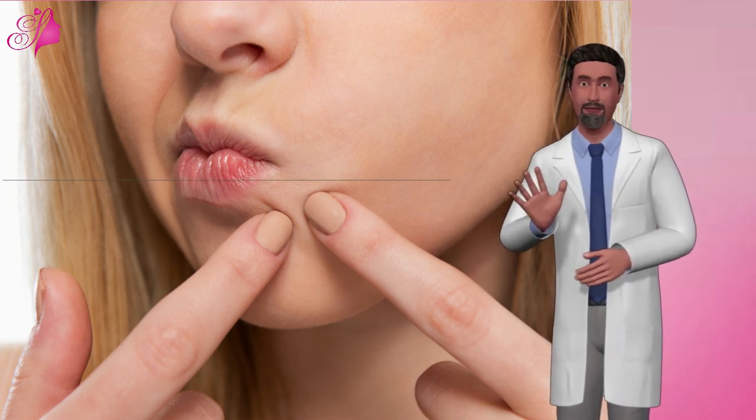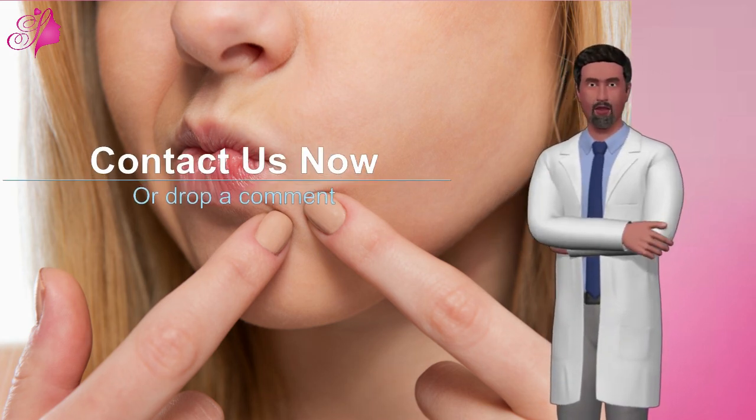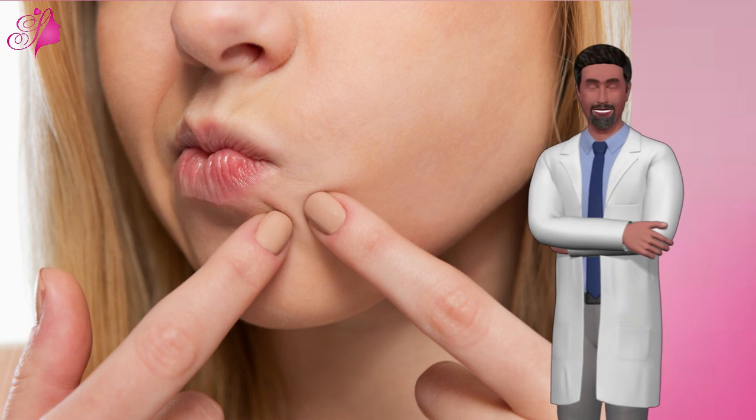Need more information? No problem. Don't hesitate to drop a comment below and we shall answer you as soon as possible.